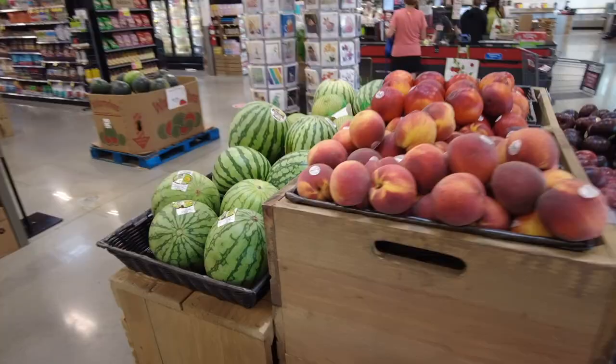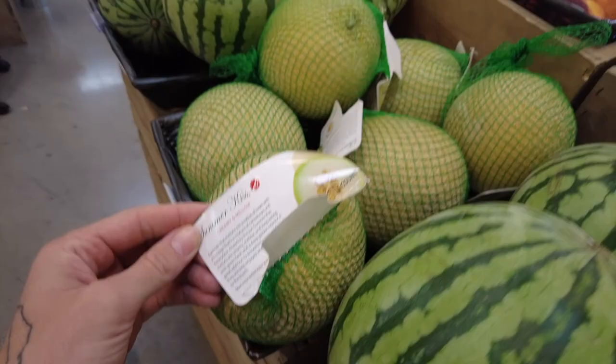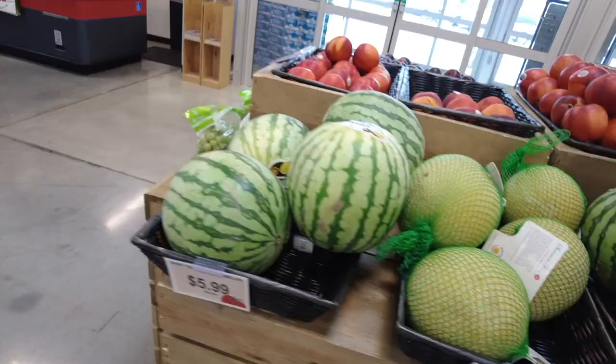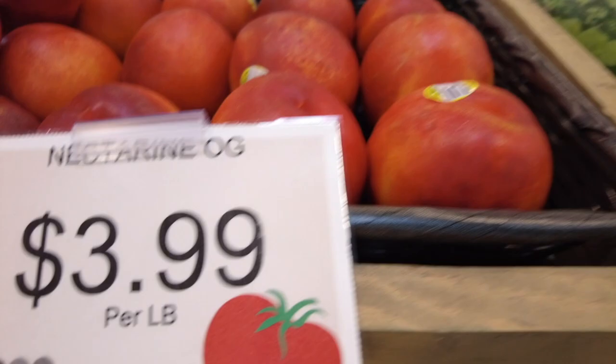Right here — the Summer Kiss melon by Dulcinea. This is one I am going to put in the basket everyone — we have to get one of those. We've also got the baby yellow melon. I'm a fan, but not as big a fan as I am of the Summer Kiss.